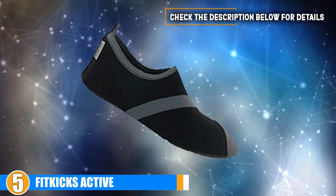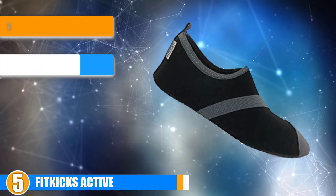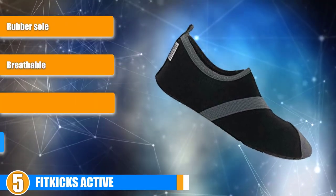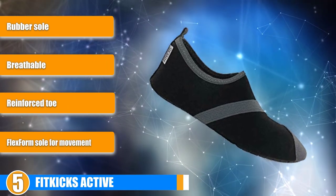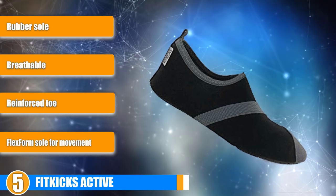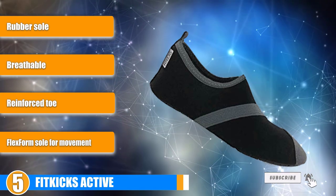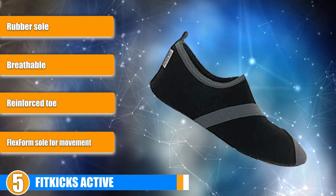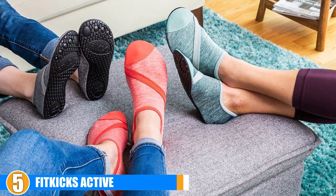Number 5, we present you the Fit Kicks Active. Fit Kicks are the perfect fit to kick off summer yoga. Get your workout on at the beach and worry not about stickers, rocks, or other potential harm to the foot. Traction: the patented flex foam sole means excellent comfort and motion range while providing all the stability and support you'll need. The grip is optimum for hardcore workouts and balance work.